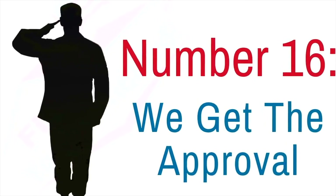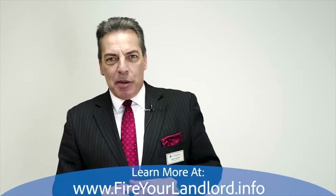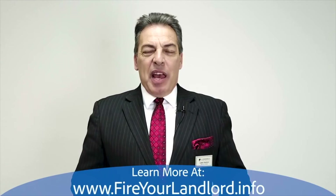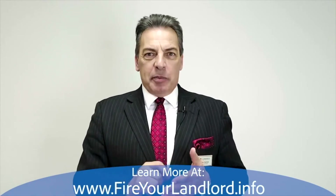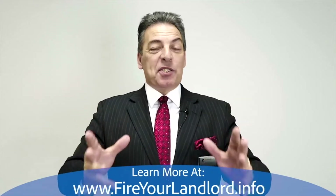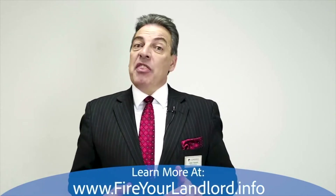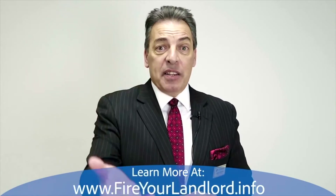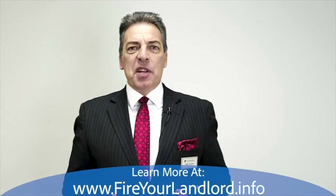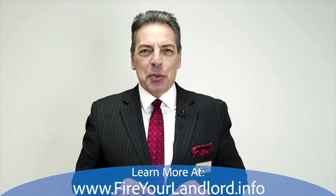Number sixteen: it's getting exciting now. You've found the house, gone through pre-approval, ordered the appraisal, ordered the termite report. It goes to the underwriter, who reviews all the documents and we get the approval. The underwriter will typically ask for one more piece of documentation or another, but at least we know exactly what we need to get you into your own home.